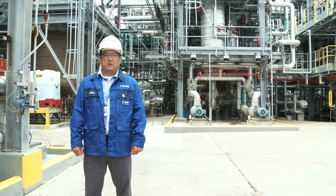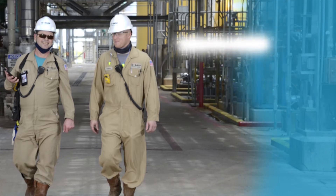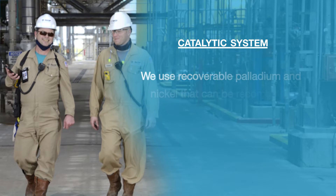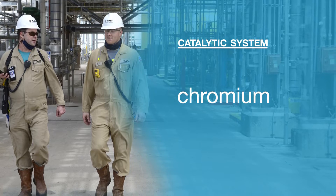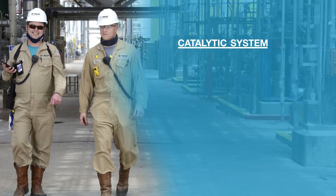One example is our catalyst that we use in our process. We use palladium and nickel that we reuse and recover at the end to be made into catalyst again. Our competitors use a chromium catalyst that is expelled as a pollutant into the environment.